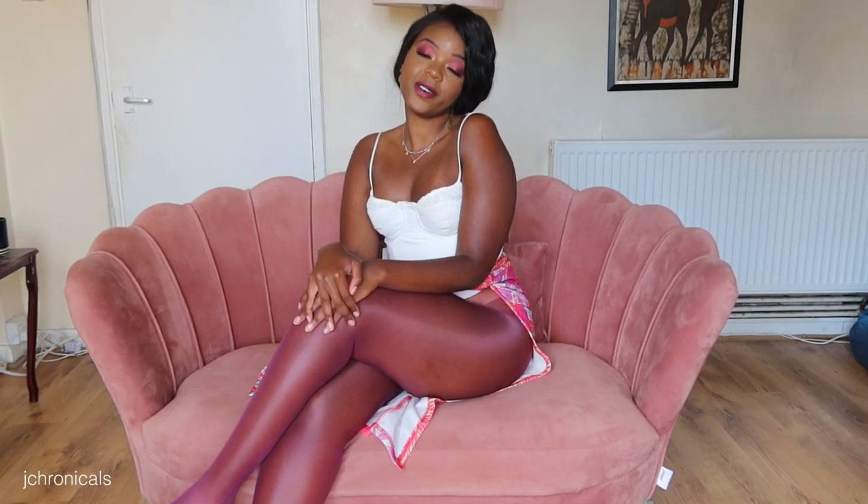Hi guys, welcome back to my channel. Joyce here again for you guys today with another pantyhose try-on. If that's something you're interested in watching, go ahead and subscribe to my channel by hitting that red button down below, and click that bell so you're notified every time I upload a video, because it will let you know as soon as I've posted. Without any further ado, let's get into it.